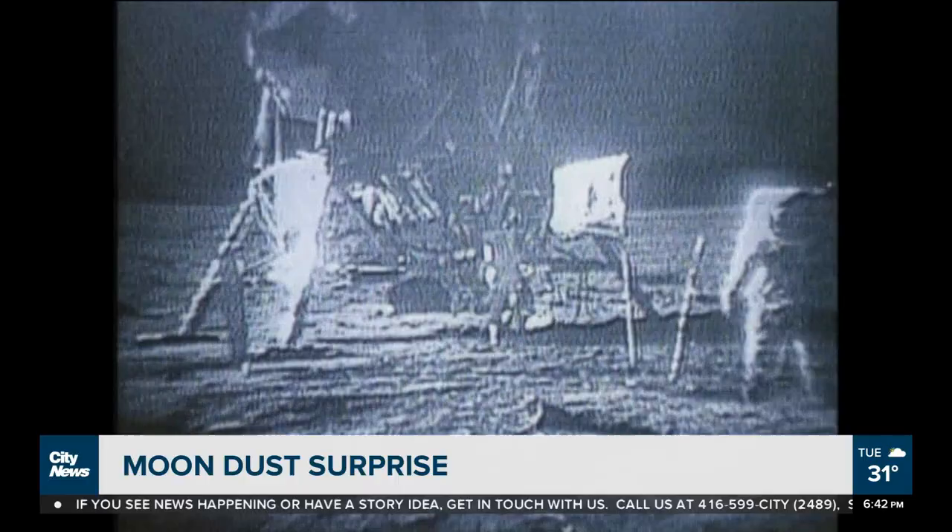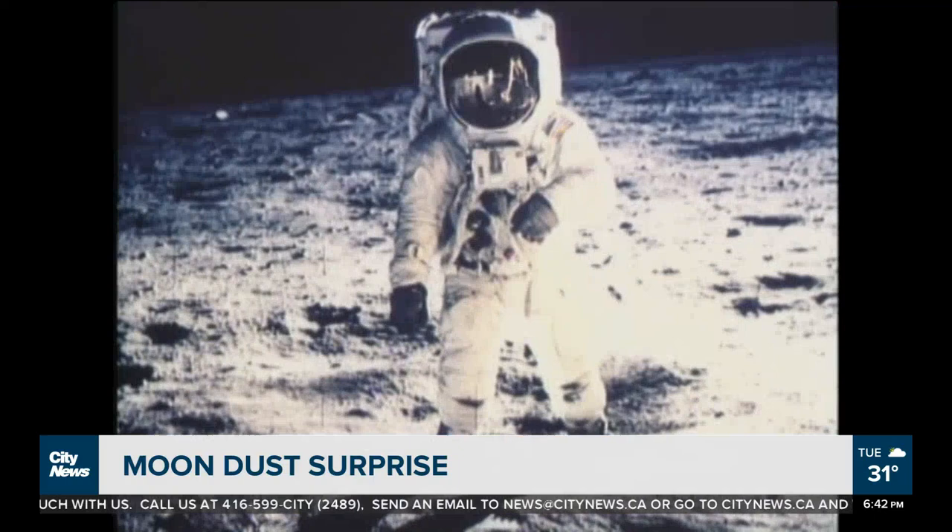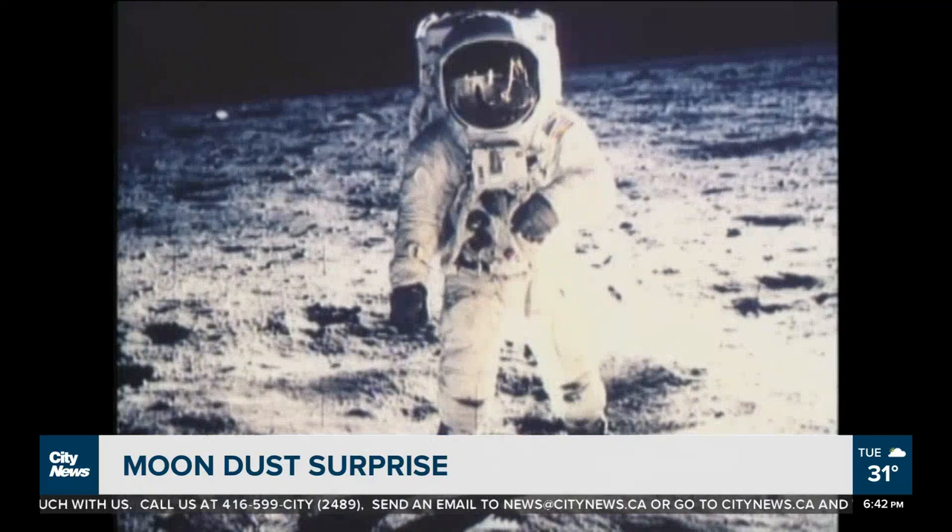But if cockroaches give you the heebie-jeebies, this may not be for you. This lunar dust was part of an experiment to see if it had a negative impact on cockroaches. Neil Armstrong brought it back from the moon. They let cockroaches — the critters — crawl around in there before studying them. It didn't affect them in the end.